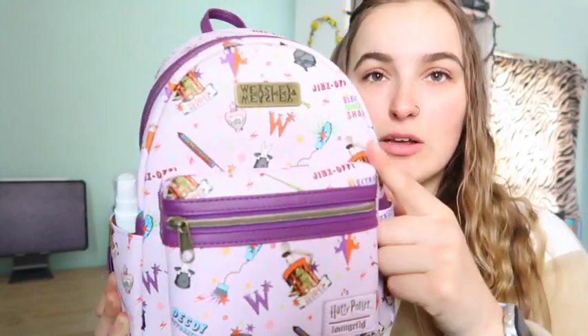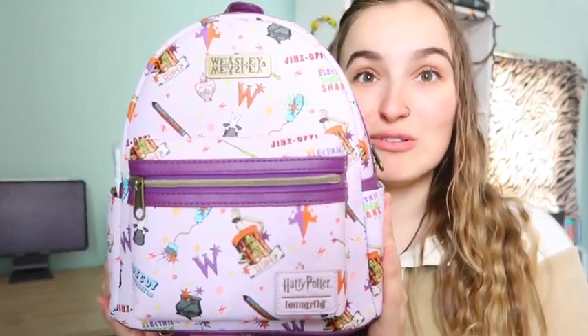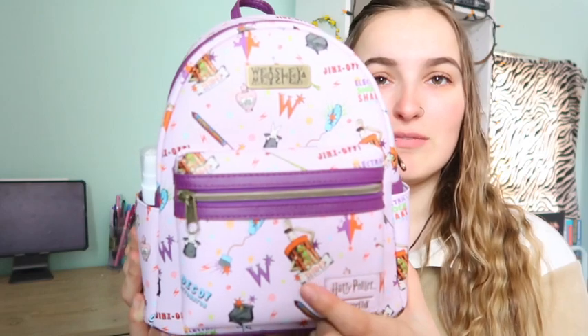I love it so much. I got it from Hot Topic — I think it was $50, which is really well priced for these backpacks. It's a Harry Potter Loungefly backpack, and this is the Weasley Brothers — Fred and George — in their little shop with their logo. It has all the little tricks and treats and everything they do throughout the movies. I just love that they have their little store logo right here.